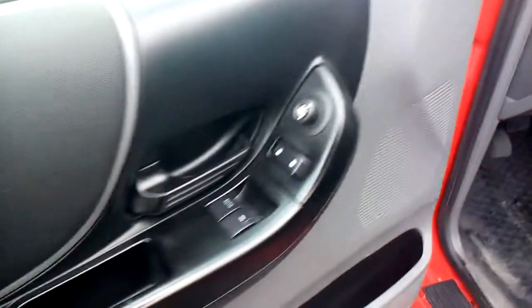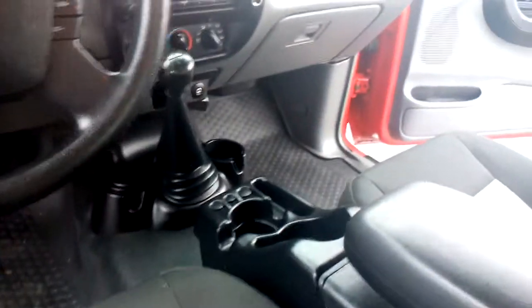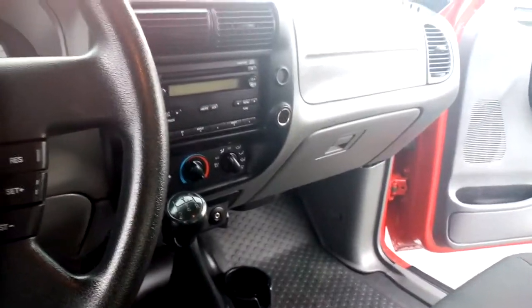As you can see, you've got your power equipment group here — power windows, power locks, power mirrors, cruise control, a manual transmission, air conditioning, and a single CD player.